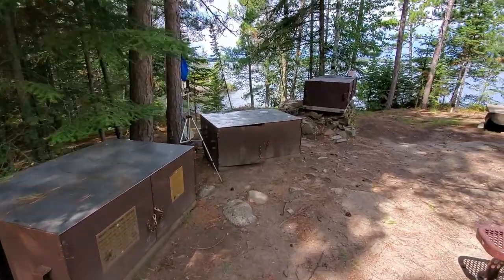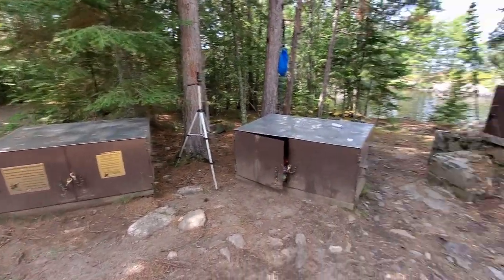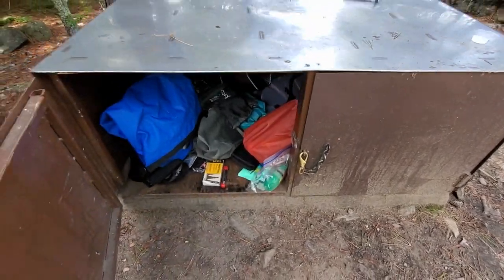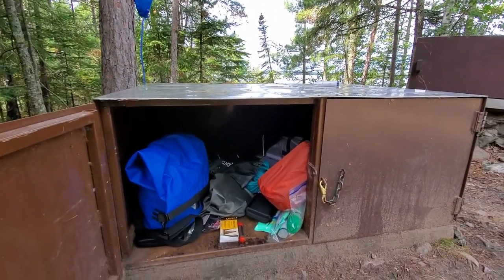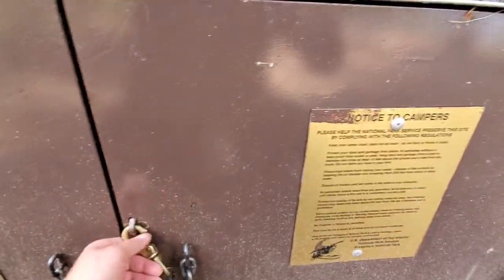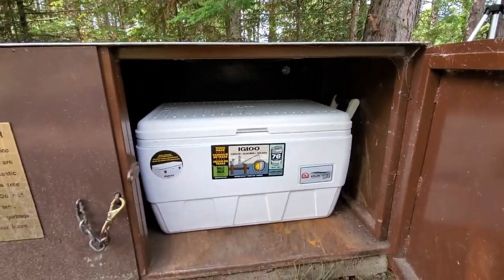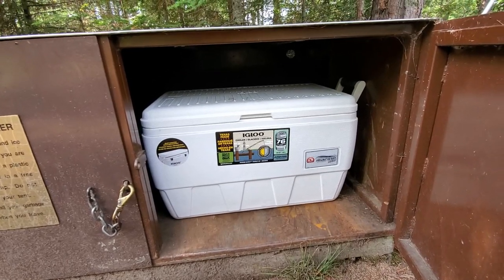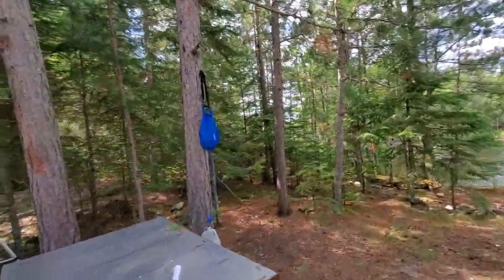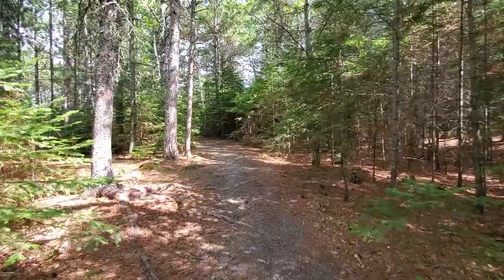These are the bear boxes. There are actually four bear boxes, which is nice — I'm not so much worried about the bears as I am about those red squirrels; they'll just chew up your stuff. It's a bit of a disorganized mess but it fits a lot of stuff. We were able to fit a 48-quart cooler in here, so we have a few cold beers and some strawberries for later. On top of this bear box is where we have our water filter set up.